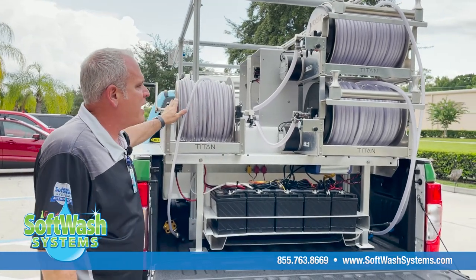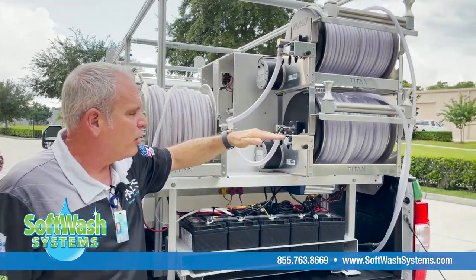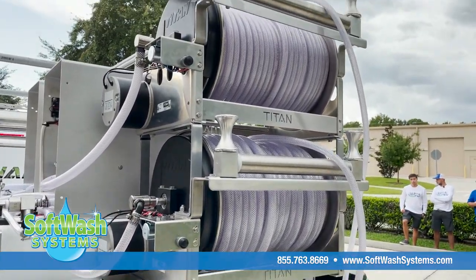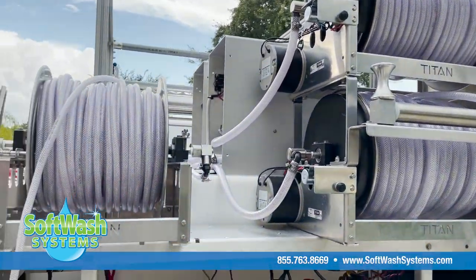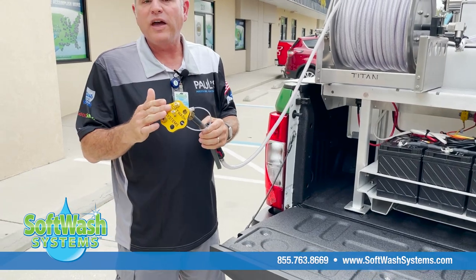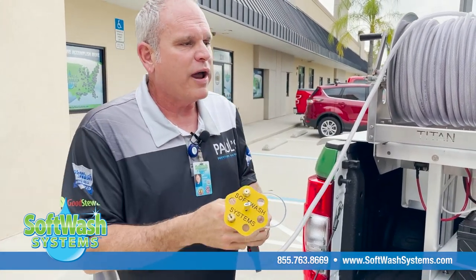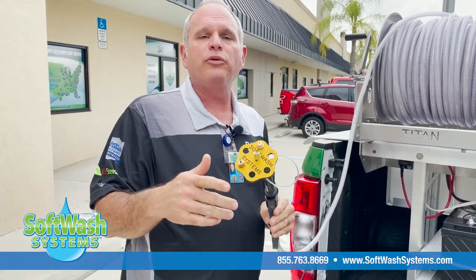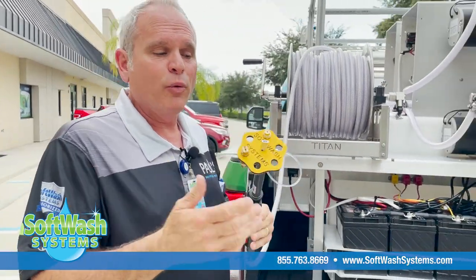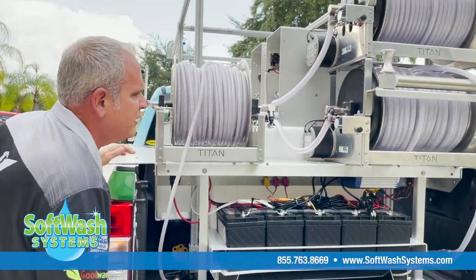We have three great electric hose reels back here: our application hose reel at the top, our rinsing hose reel at the bottom, and our pure water hose reel. All of the guns are color-coordinated for what they do. The wand for application has a green six-shooter tip, the rinsing wand is blue, and the pure water wand is yellow — all color-coded to make it easy to operate the equipment.